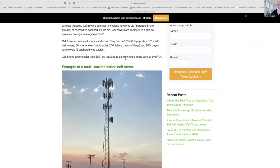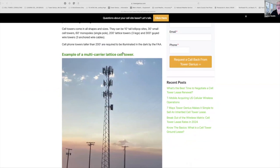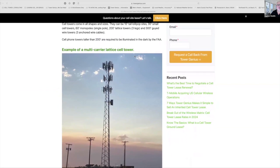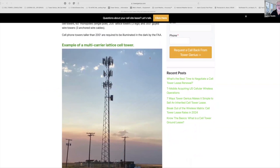Cell towers come in all shapes and sizes. They can be 10-foot tall lollipop sites, 30-foot tall towers, 60-foot monopoles, single pole, 200-foot lattice towers — lattice towers have three legs — or they can be a 300-foot guide wire tower with three cables anchored in the ground. Towers in the United States that are taller than 200 feet have been illuminated — lit in the dark — according to the Federal Aviation Administration.